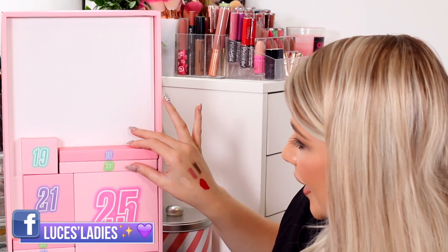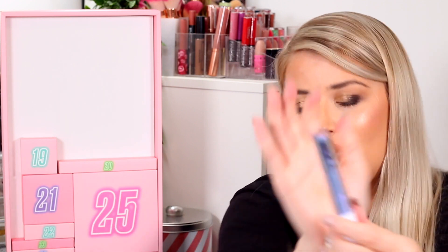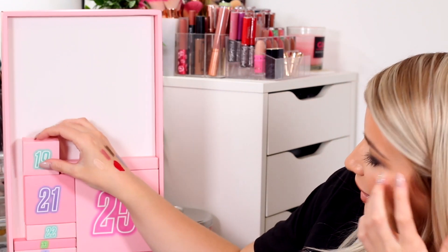Number eighteen is a long thin one — a liquid eyeshadow. This is beautiful. It looks very purple and glittery, a bit duochromey. Look at the shine on that! I'm really getting into glittery liquid eyeshadow at the moment because for a quick and easy look you can just shove it on your face basically.